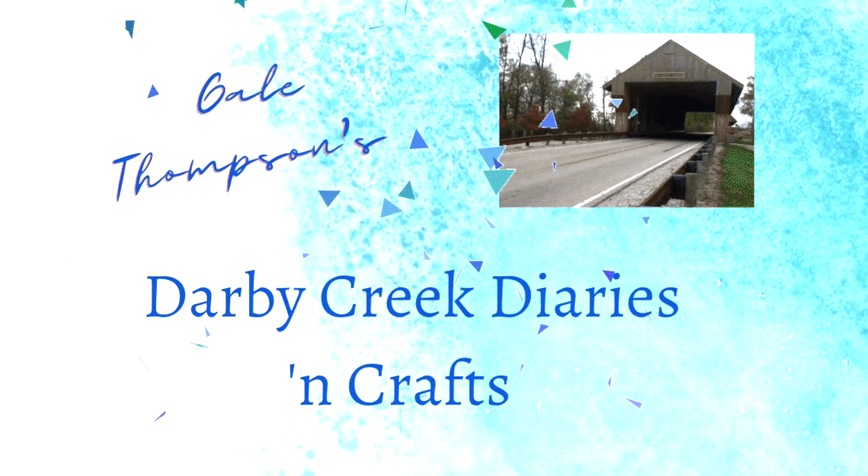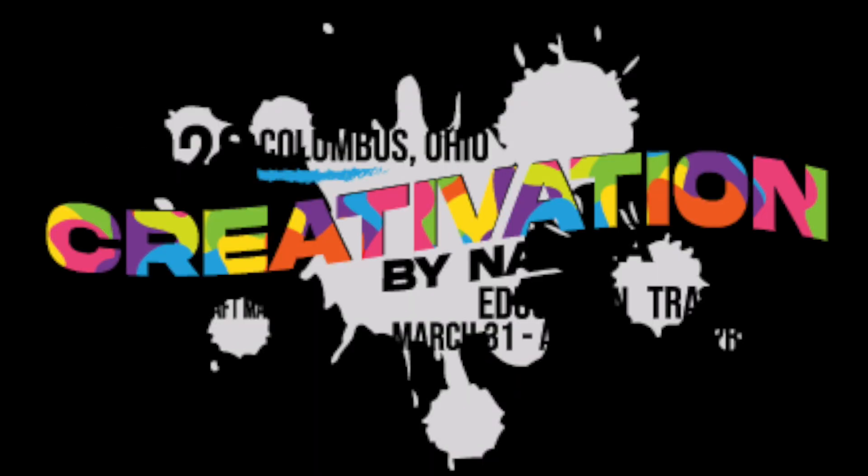Hello and welcome to the Darby Creek Diaries. I'm Gail Thompson and I'm so excited to be telling you about my recent visit to Creativation, the convention that was here in Columbus, Ohio recently. I was invited by Amanda Stevens of Pear Blossom Press — thank you so much Amanda. I had such a fabulous time and I'm going to be popping in with some short videos to tell you all about it.